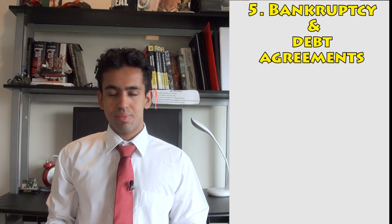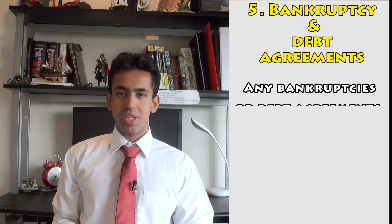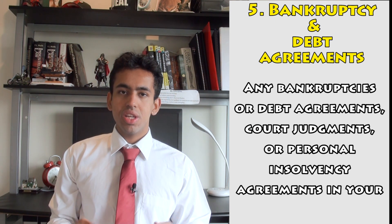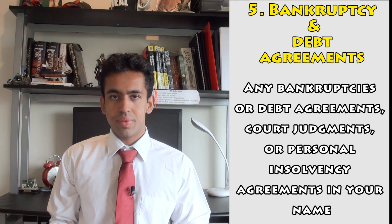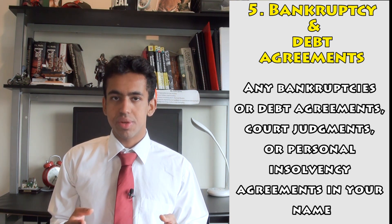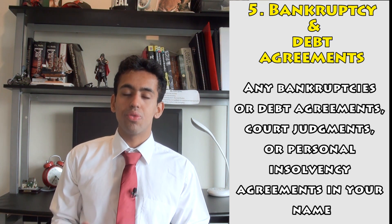The fifth category is bankruptcy and debt agreements. This simply includes bankruptcy, debt agreements, personal insolvency — essentially anything registered in your name. Just like defaults, it is imperative we avoid these at all costs, because they can stay on your credit report for numerous years.